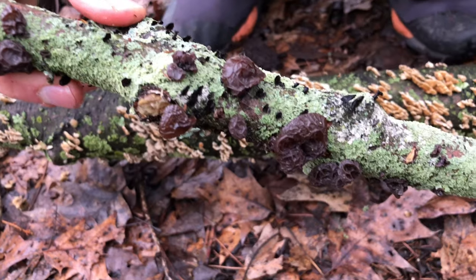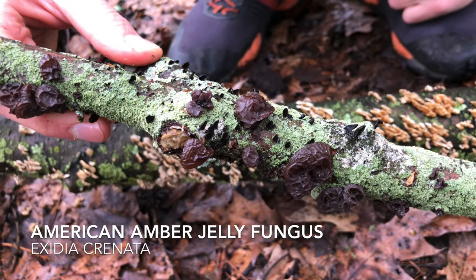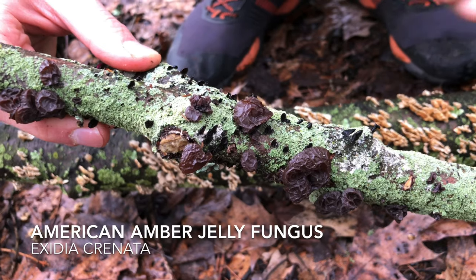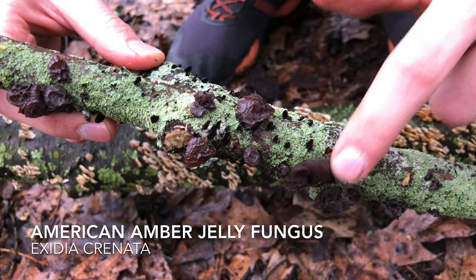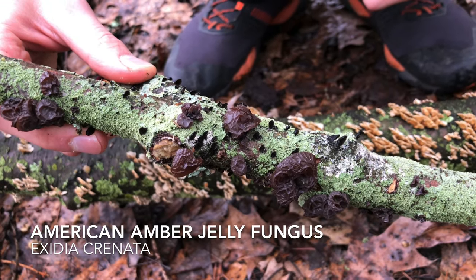This one here is called the amber jelly roll, Exidia cronata. It's only found in eastern North America, growing on branches from deciduous trees — trees that lose their leaves in the fall.